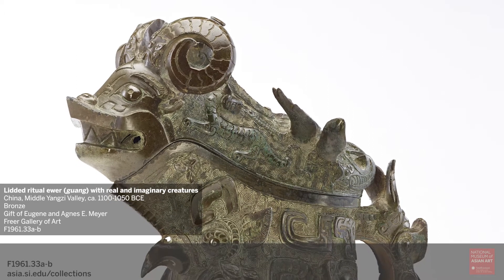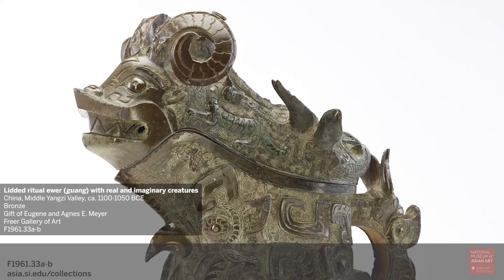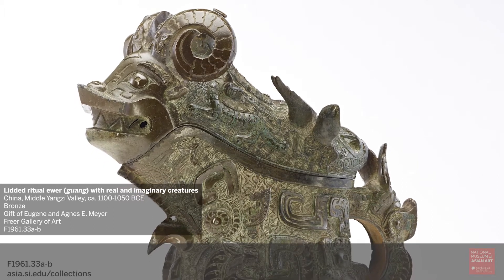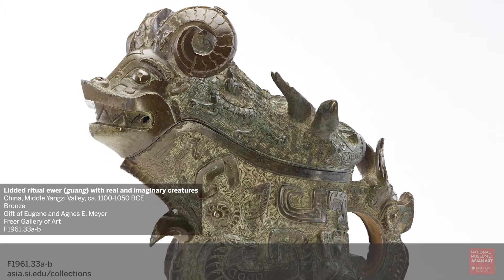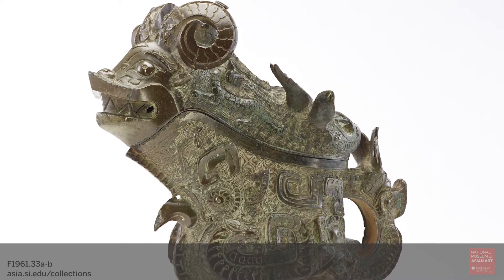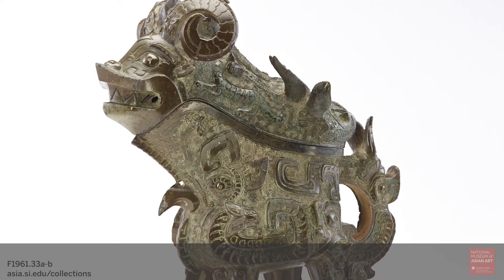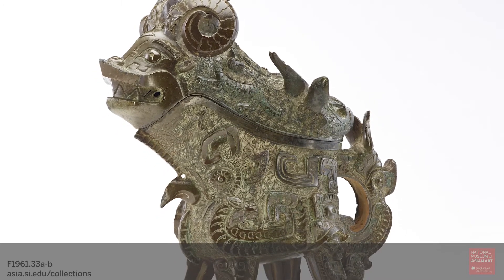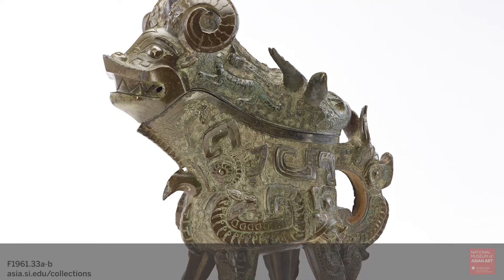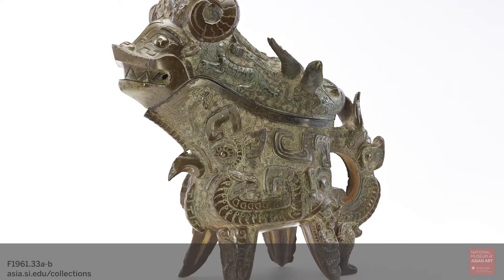As you can see, it's a pouring vessel, like a pitcher, with a spout at the front and a handle at the back. The weighty container, which is smaller than a loaf of bread, also has a lid and stands on four pointed feet. Together, the spout and the lid suggest that the vessel was used to serve warm liquids, probably a kind of alcohol.